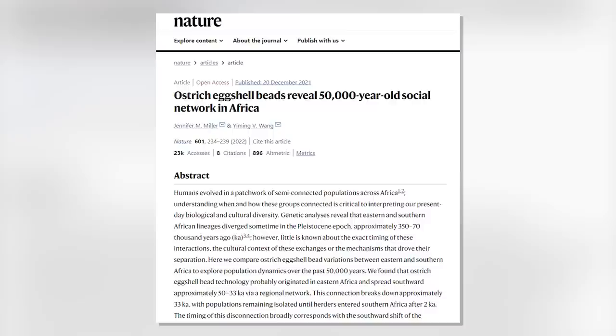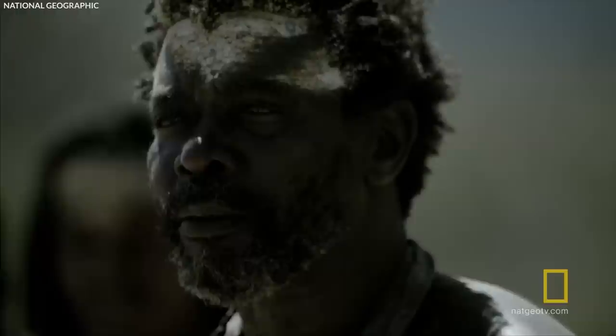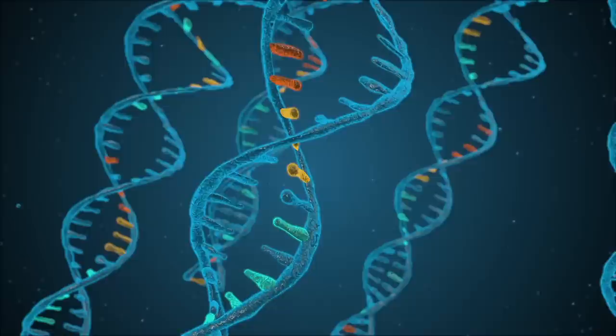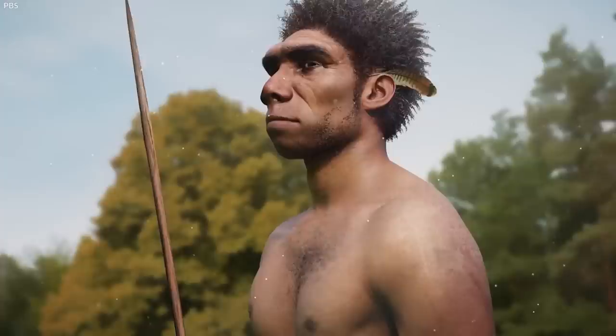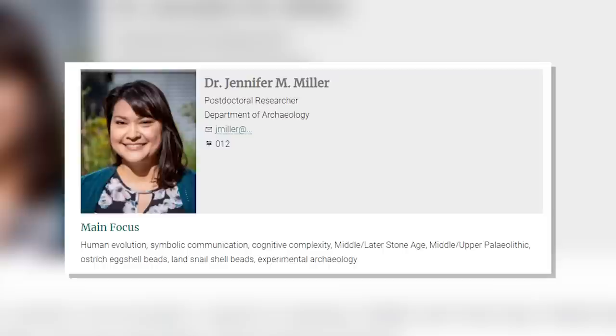Number 2: 50,000-year-old social networks spanning across Africa. A new archaeological study reveals an ancient link between people 3,000 kilometers away and establishes the first direct link between climatic change and ancient human social behavior. Humans are social beings, yet little is known about when, how, and why distinct populations came together in the past. Answering these issues is critical for understanding the biological and cultural diversity seen in today's human groups. Although DNA is an effective tool for investigating genetic links, it cannot address cultural exchanges that occurred during early meetings. To shed light on ancient African social networks, scientists from the Max Planck Institute have resorted to an unusual source of information: ostrich eggshell beads.